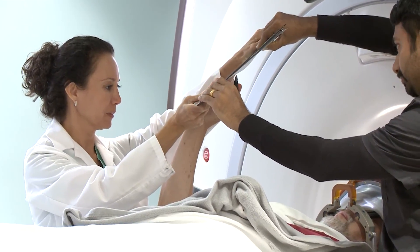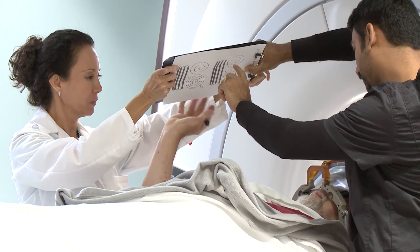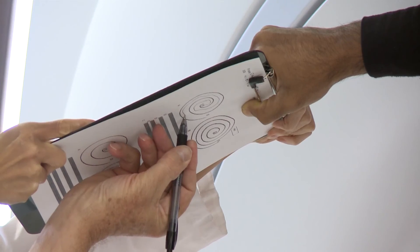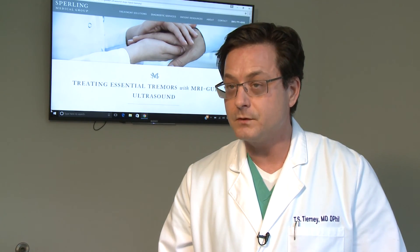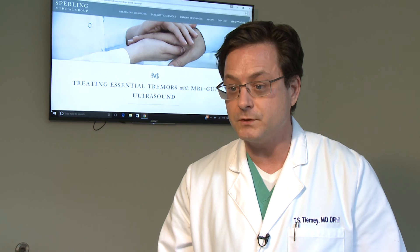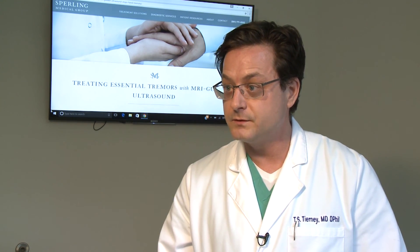Patients are awake during the procedure and can see it working in real time. We can actually see our results immediately, and the patient sees it, which is very powerful. You can expect 70 to 80 percent tremor reduction, and in some cases we may get what's called tremor arrest, where the tremor is gone entirely.